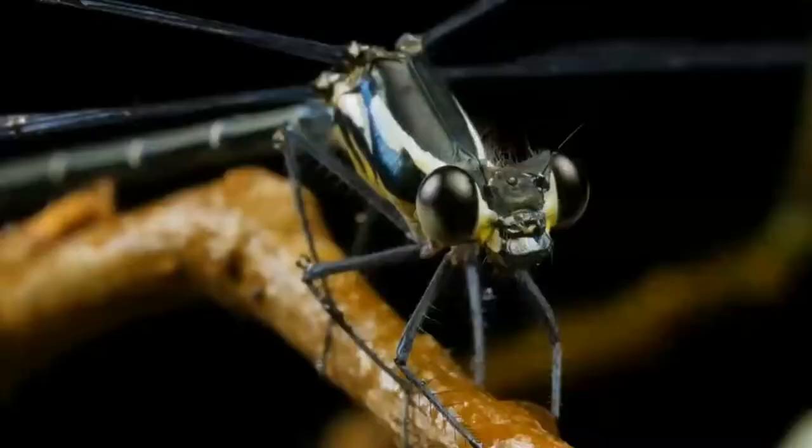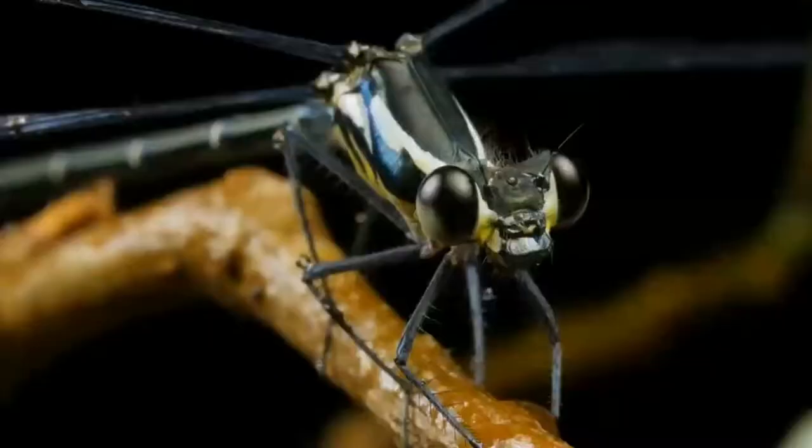Once hatched, the nymph dragonfly spends its time hunting other aquatic invertebrates. Larger species even dine on the occasional small fish or tadpole.